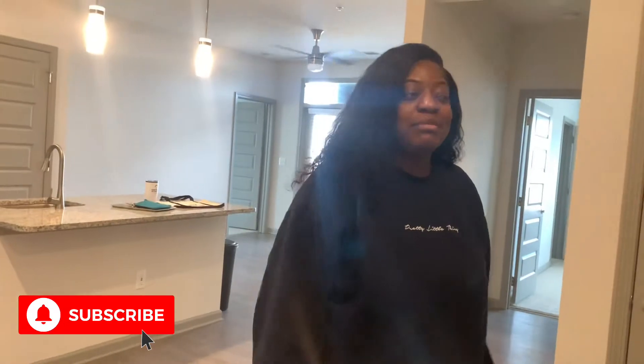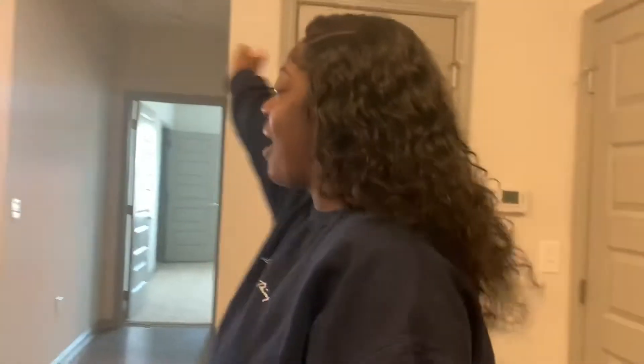Hi guys! So today we're going to be doing an empty apartment tour.